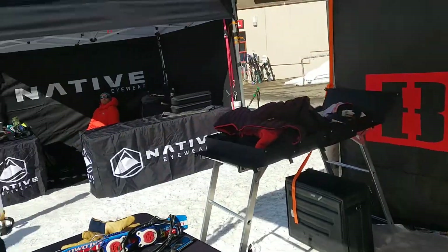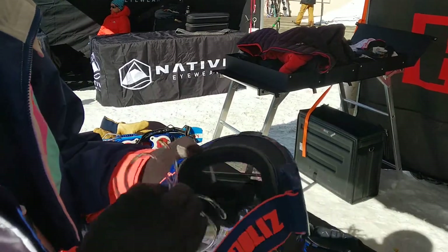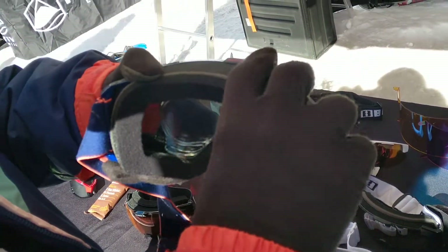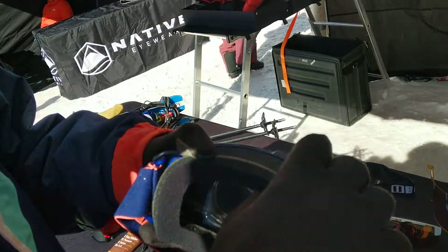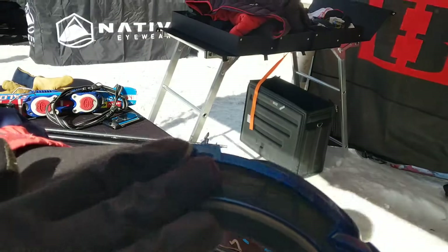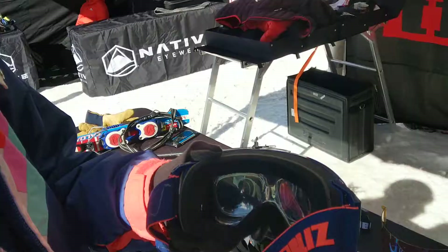Ian here has got our prescription inserts. The world-winning goggles with the inserts just snap right in there. Can't win a gold medal if you can't see when you're going down the mountain. So $95 for the goggles and $100 for the insert including single vision prescription.